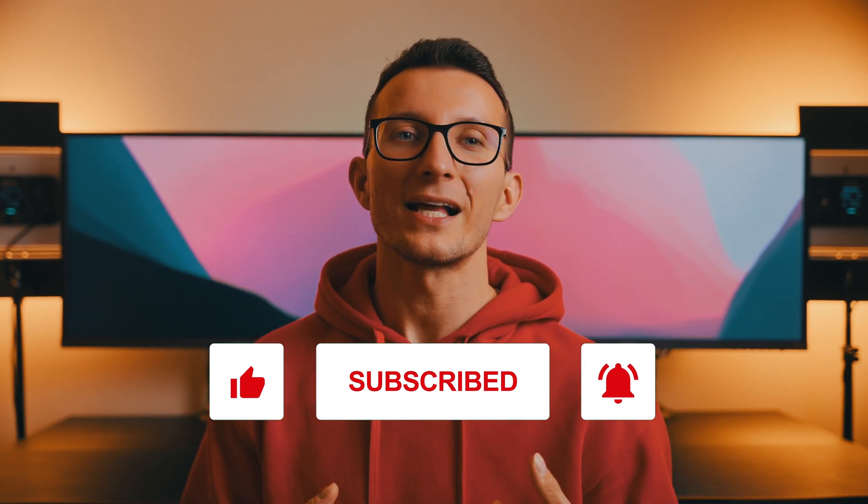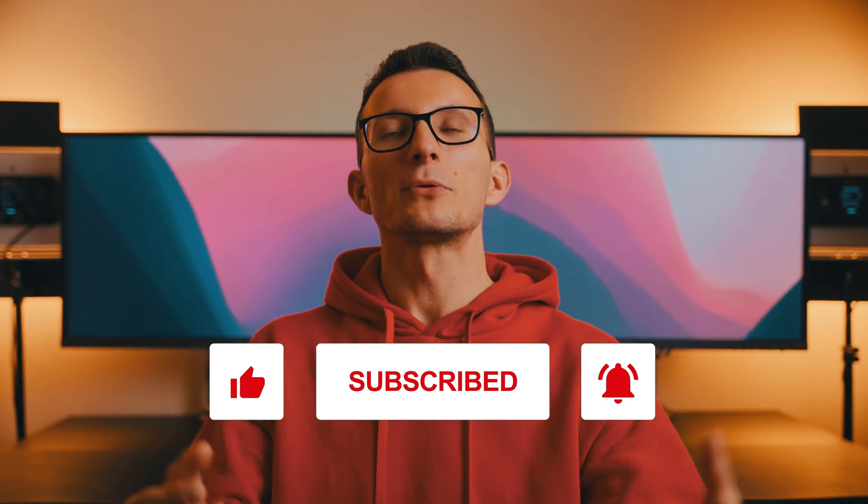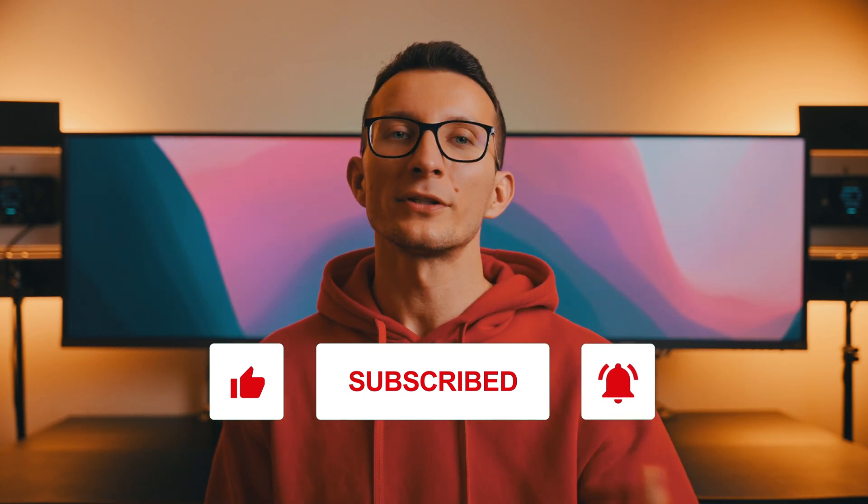If you're an ebook reader like myself, you may benefit from hitting the notification bell, as I'll be releasing more ebook reader content in the future. If you're interested in other Kindle-related videos, you may enjoy one of these videos here. Thanks for watching and I'll see you in the next one!